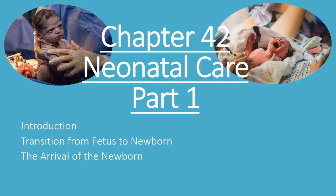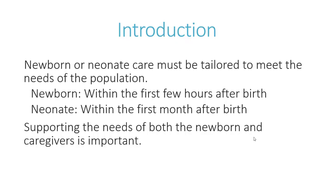This is neonatal care, part one, which will include a brief introduction, discussion of the transition from the fetus to the newborn, and the arrival of the newborn and paramedic interventions. Newborn or neonate care must be tailored to meet the needs of the population.